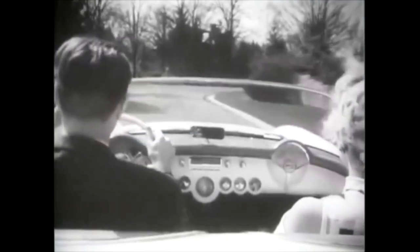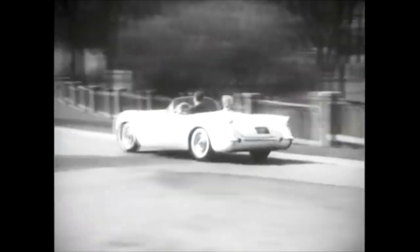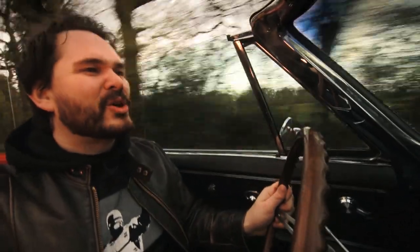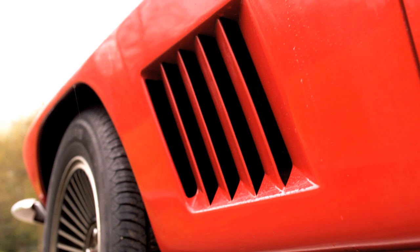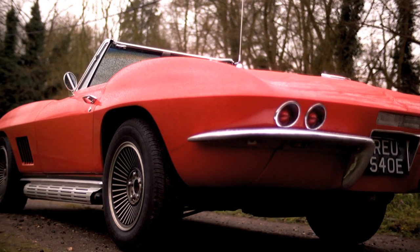The first generation Corvette was in production for over ten years and it evolved quite a bit over that time. A lot of the ornamental touches got left behind — the fins and such. When this car came out though, it was a real leap forward. Sleeker, sharper, more aggressive. It left behind the safe enthusiasm of the 1950s and stepped into the effortlessly cool 60s.